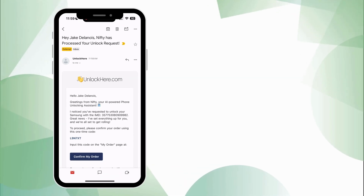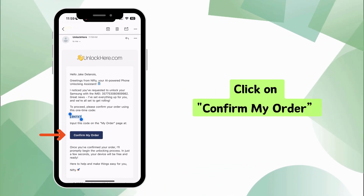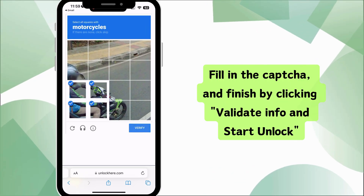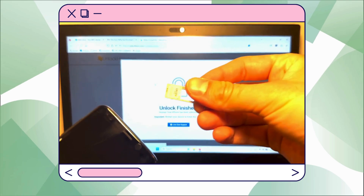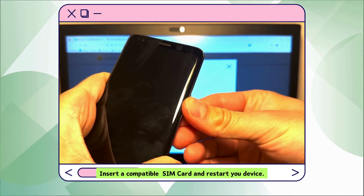Finally, it's time to confirm and activate your order. Copy the verification code from your email and click on the Confirm My Order button. Paste your code on the page, complete the captcha, and wrap it up by clicking Validate Info and Start Unlock. And that's it, you're done. Nifty will take over and wrap up the unlocking process. Just pop in a compatible SIM card and restart your device.